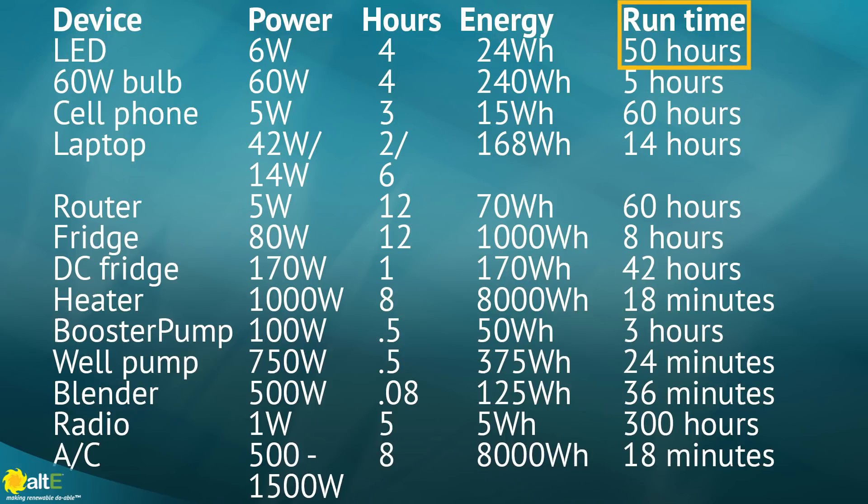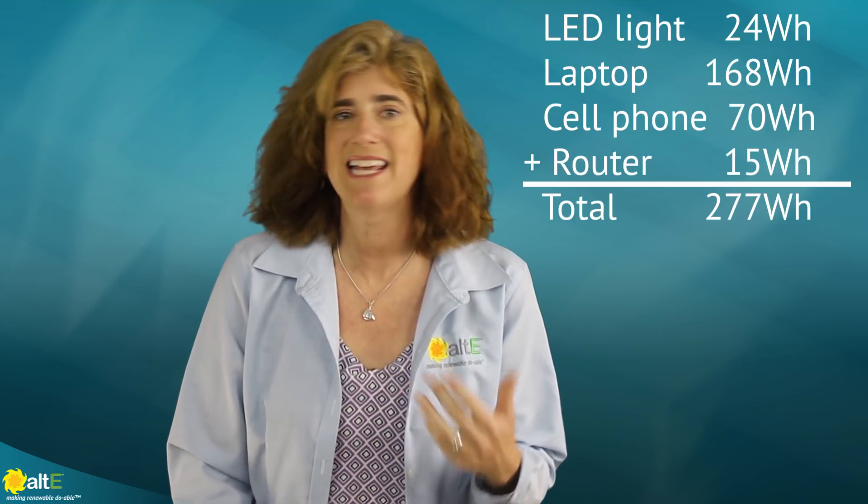If the number is greater than 24 hours, that means you'll make more energy each day with a solar panel than it can use in a day, so it can run even longer than a day. So if you're just trying to power one item from the list, there's no math involved — just write down the watt hours you need. If you're powering multiple things, add up all the watt hour totals for the day. Notice that an incandescent light bulb uses 10 times more power than an LED light. It is more affordable to replace your old light bulb than to buy more solar to power it.